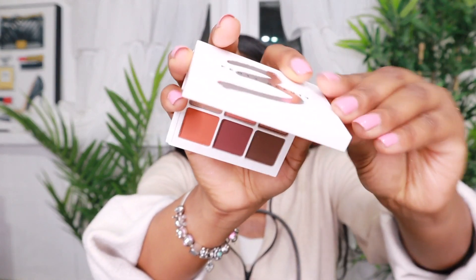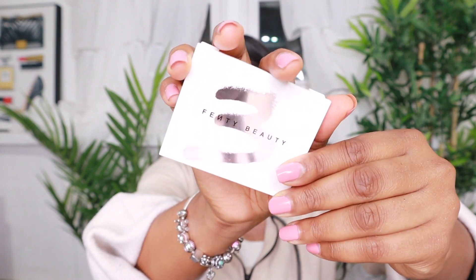I also have the Fenty eyeshadow in my purse — this is so random, but I have it because I haven't tried it yet and I really want to. This is number three, and I've tried others before, but I really wanted to try this one, so I've had it in my bag since I purchased it.